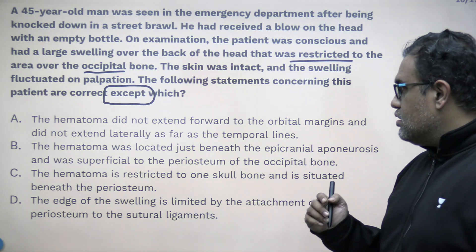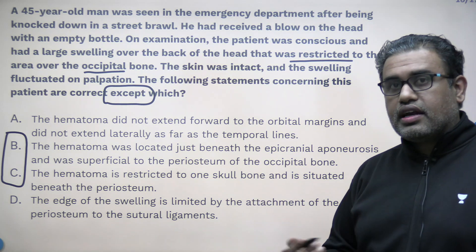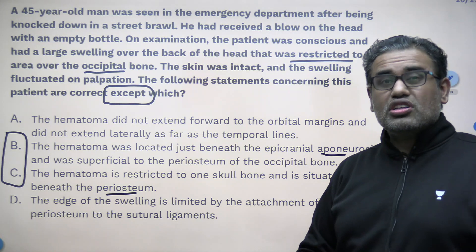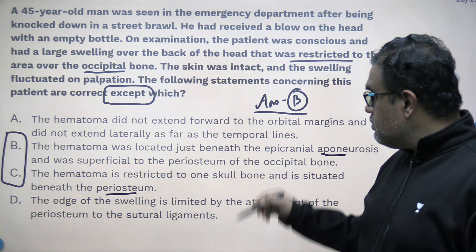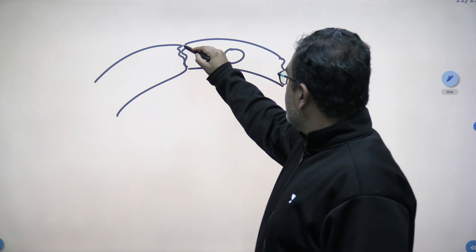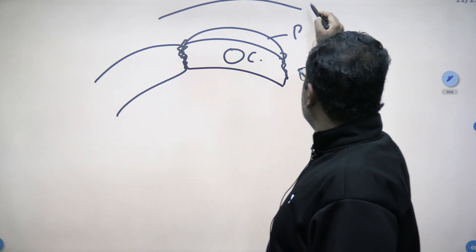Once you look at the options carefully, you realize that options B and C are contradicting each other — one says the hematoma is just beneath the epineurosis and the other says it is beneath the periosteum. It can only be one. So automatically, with common sense, you can rule out A and D, and the answer should be between B and C. The answer is option B. It is not just beneath the epineurosis but beneath the periosteum. Suppose there is a skull bone with sutures — the periosteum covers the bone and is fused to the sutural ligaments.